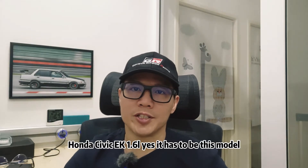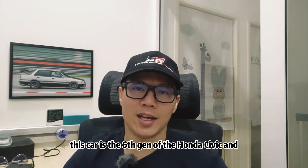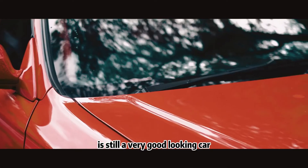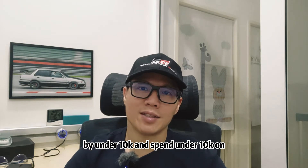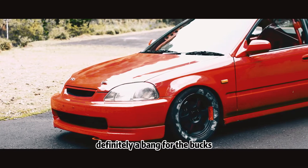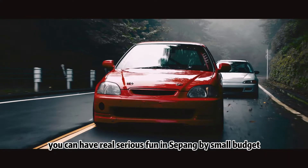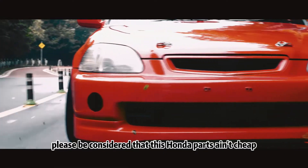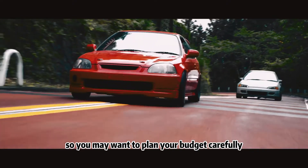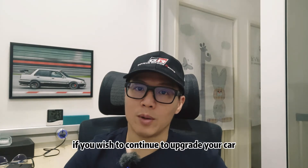Honda Civic EK 1.6L — it has to be this model. This car is the 6th Gen of the Honda Civic and is still a very good-looking car until now. You can easily get a chassis for under 10k and spend under 10k on the engine transplant — definitely a bang for the buck. Similar to the Honda Civic EG, you can have real serious fun in Sepang on a small budget. The return will be great by owning this model. However, please be aware that Honda parts aren't cheap, so you may want to plan your budget carefully if you wish to continue upgrading your car.